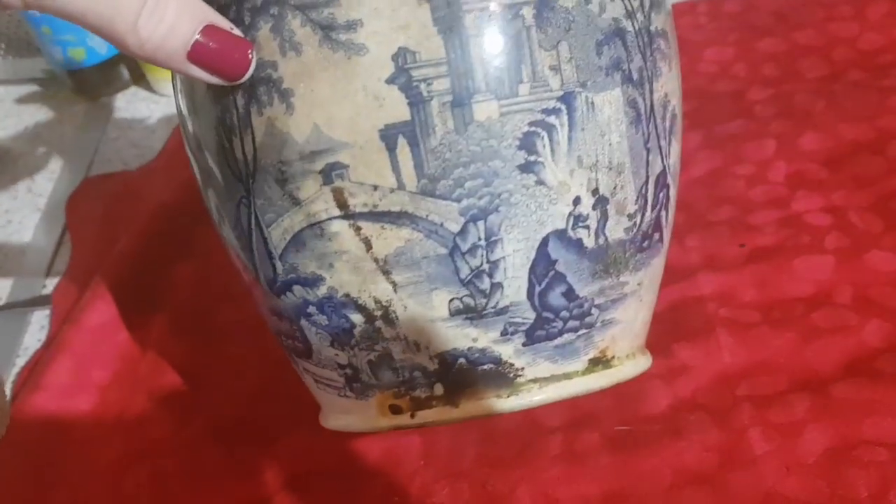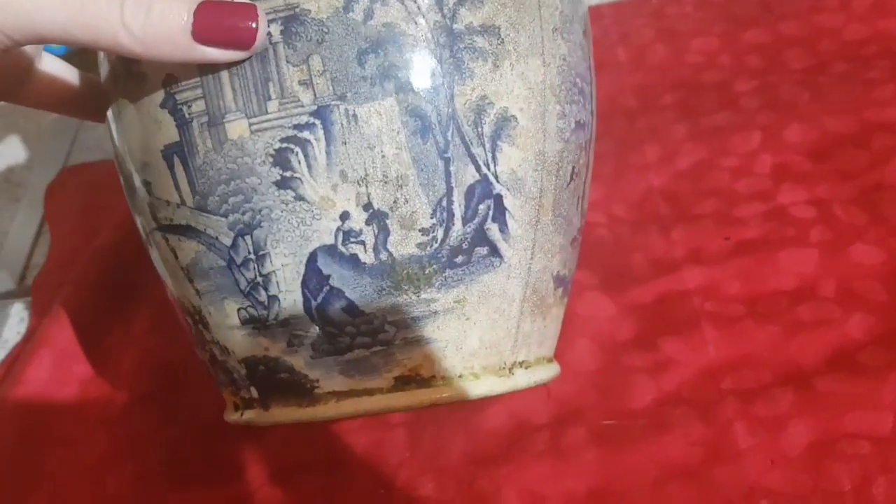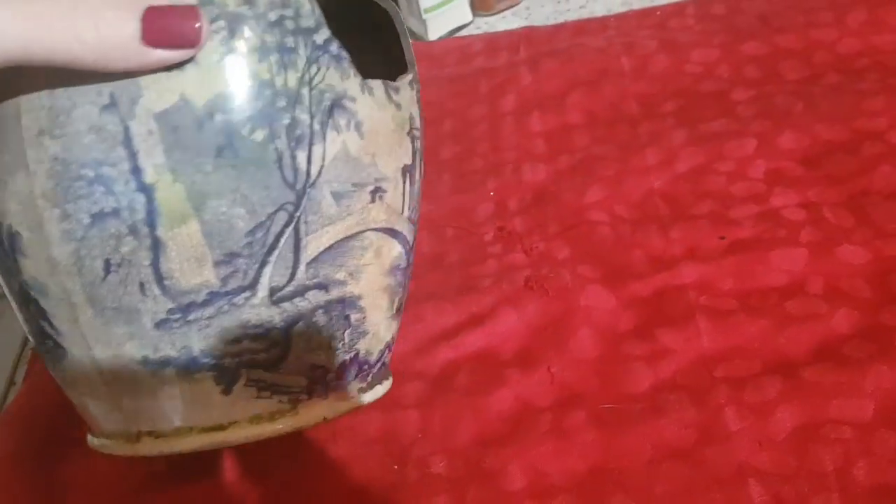The pattern's incredible — a lovely bridge there with these buildings, two people there, and it's repeated on the other side.